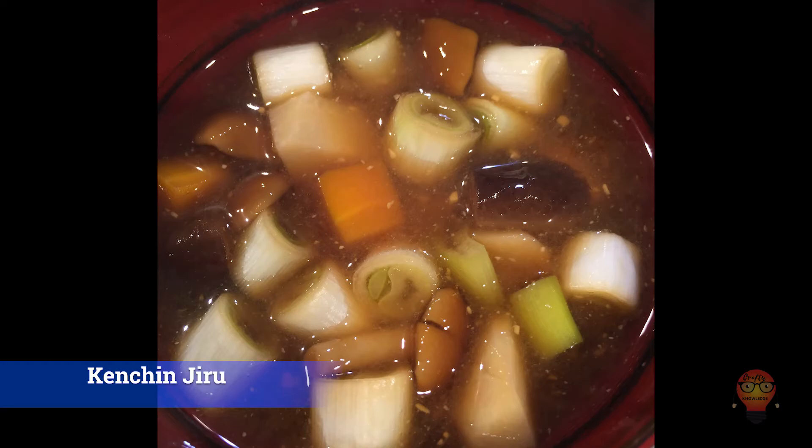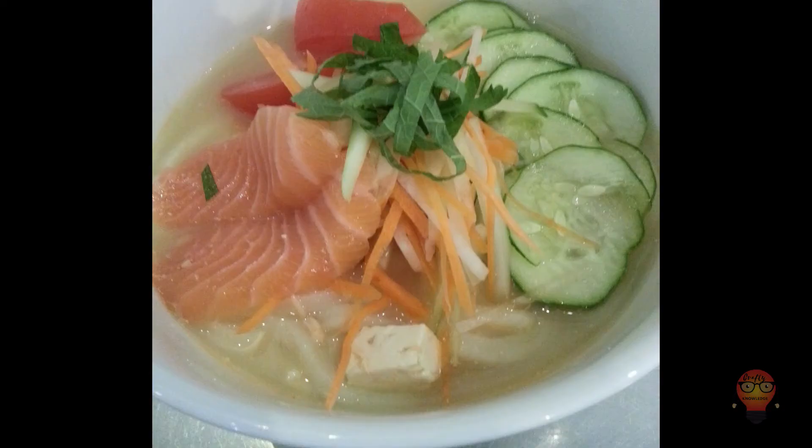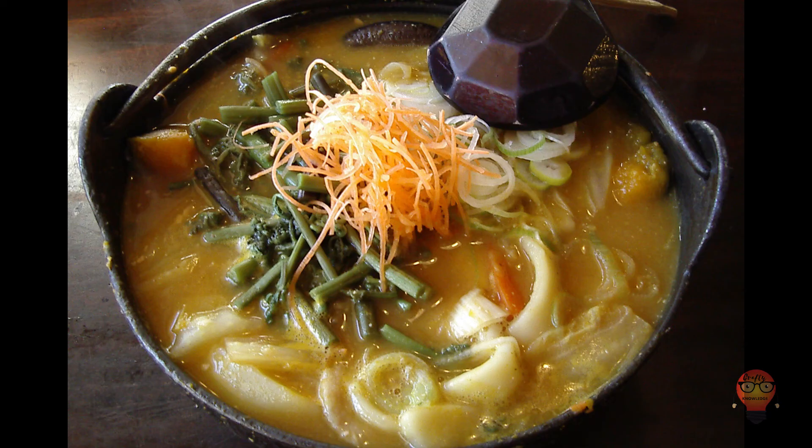Next, Saitama Prefecture's famous foods. 1. Hiyajiru Udon, cold soup udon — a cold soup udon from Saitama. It has sesame seeds, cucumbers, and other awesome things. 2. Igamanju — the rice is cooked with azuki beans and put around a steamed bun with sweet bean jam. Tasty and sweet. 3. Nibatake — this is pretty much the same as okkirikomi but Saitama-fied, I guess.